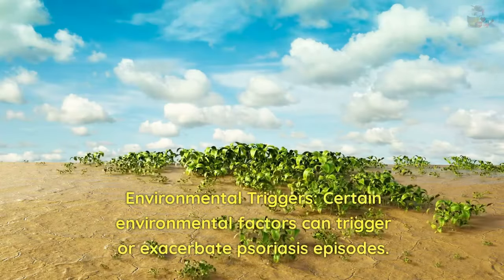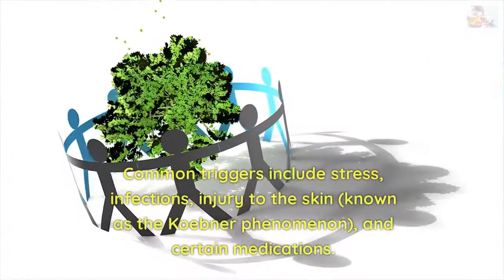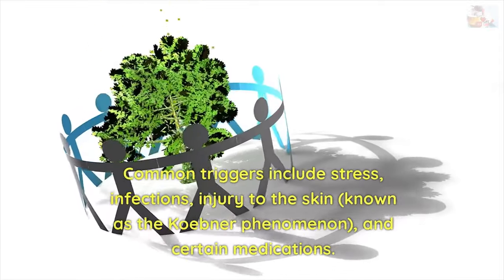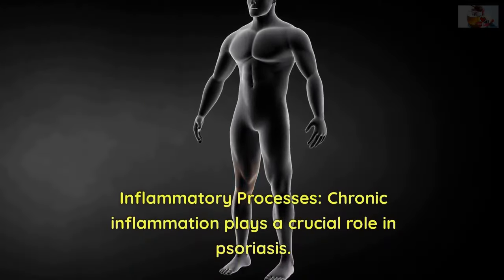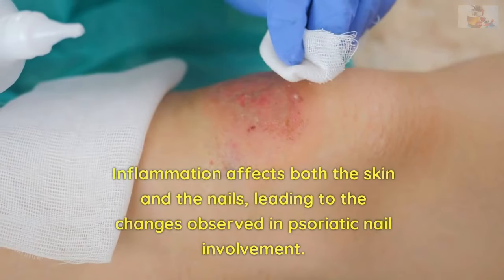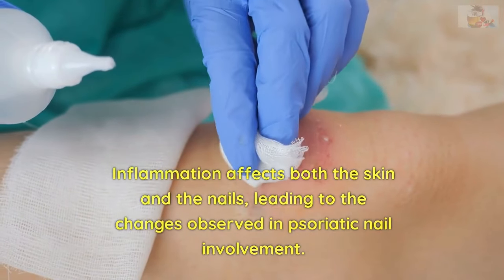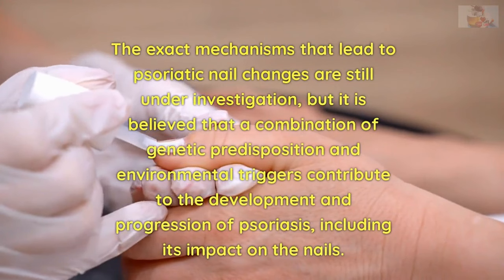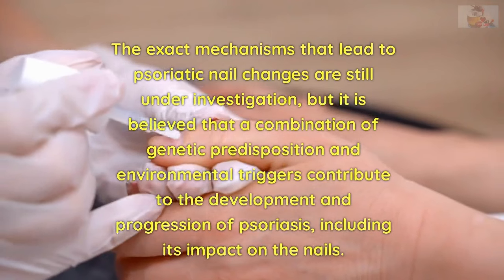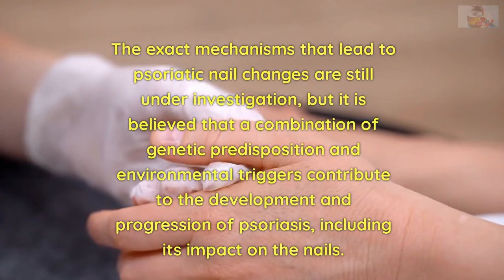Environmental triggers: Certain environmental factors can trigger or exacerbate psoriasis episodes. Common triggers include stress, infections, injury to the skin (known as the Koebner phenomenon), and certain medications. Inflammatory processes: Chronic inflammation plays a crucial role in psoriasis. Inflammation affects both the skin and the nails, leading to the changes observed in psoriatic nail involvement. It is believed that a combination of genetic predisposition and environmental triggers contribute to the development and progression of psoriasis, including its impact on the nails.